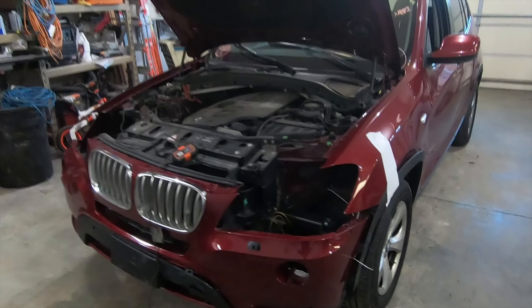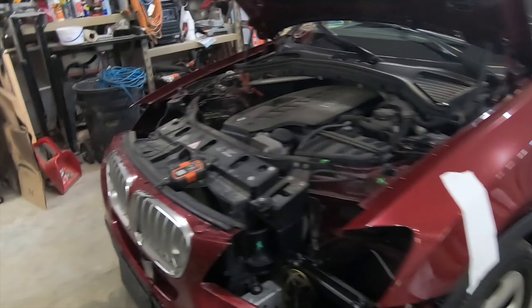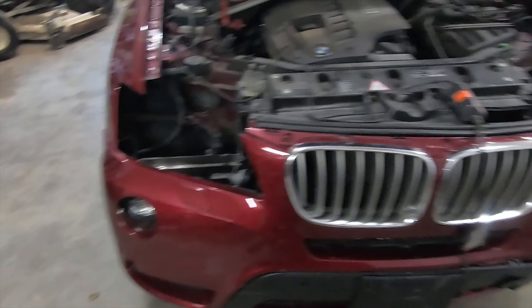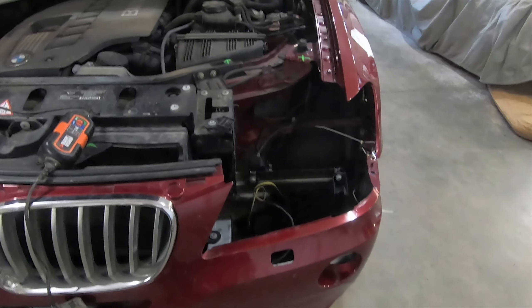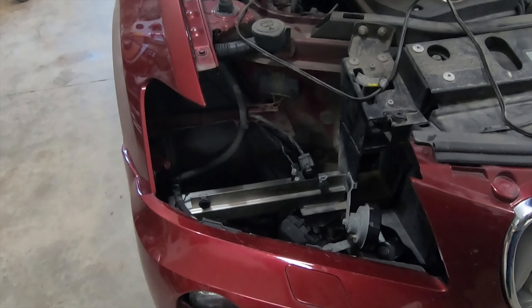We've gotten the new X3 in the garage and started to take a peek at it. We went through and set both headlights in place — both headlights work. We confirmed that the driver's side one is damaged and does have to be replaced; the tabs are all broken off. But the passenger side one is intact with no damage at all. That's excellent.